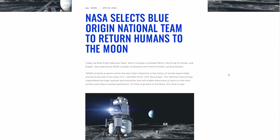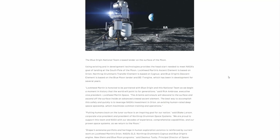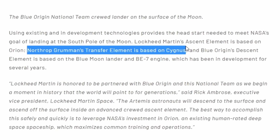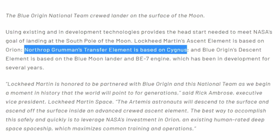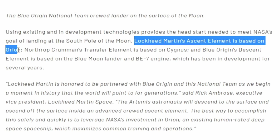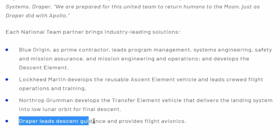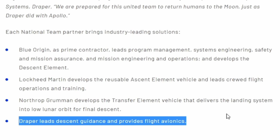The transfer stage will be made by Northrop Grumman and is based on the Cygnus cargo vehicle, which regularly flies to the International Space Station. The ascent module from Lockheed Martin will leverage technology from the Orion crew capsule. Blue Origin will provide the lander, which does look a bit different than the originally proposed Blue Moon vehicle. And Draper will provide descent guidance, flight avionics, and software.